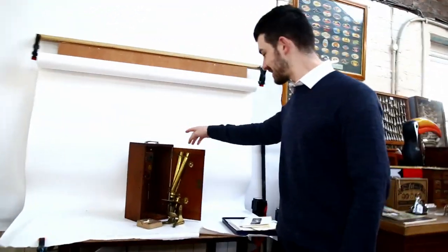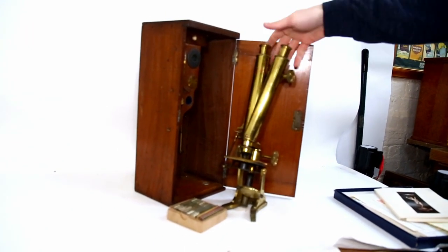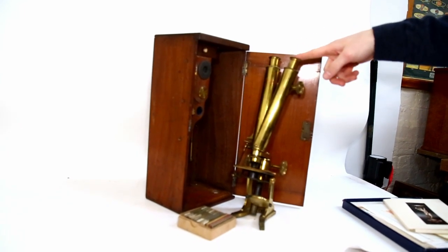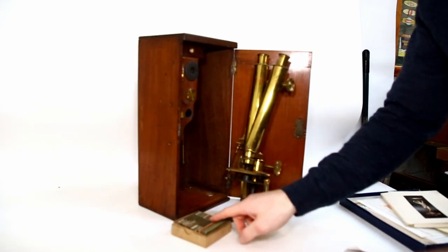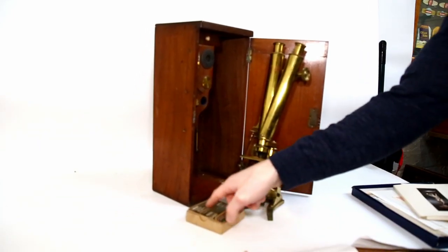This is something really interesting as well. This is lot 144A, and it's a Victorian binocular microscope. You don't usually see these models with two viewing platforms. And it's also got a small box of original slides, which are all filled as well. People will absolutely love these.